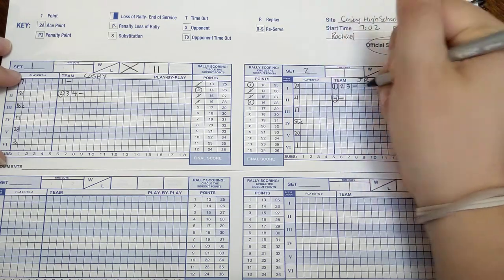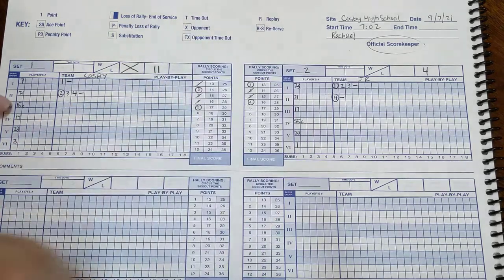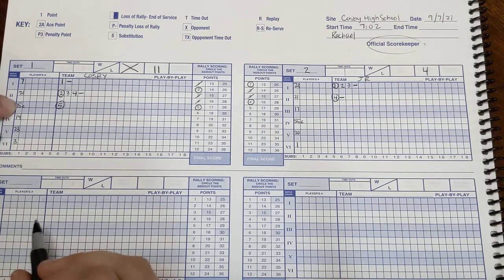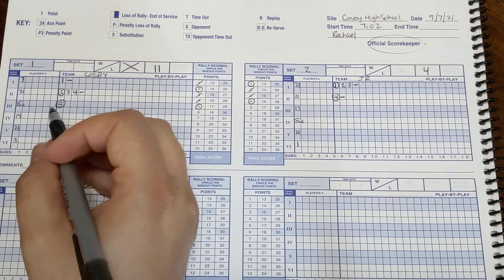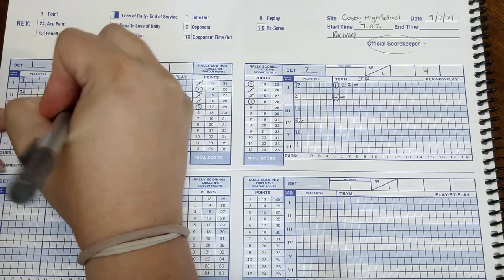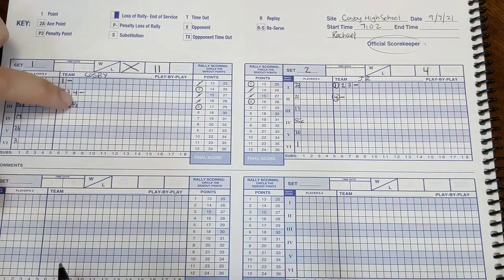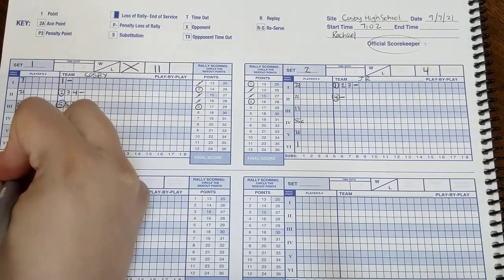We get side out point number five for us. We mark it in the box. Is 15 our next server? But wait — we notice that we are putting a substitute in. So we go sub one: number two is going in for number three. We write 'sub one, two in for three,' and mark it over here as well — two in for three.